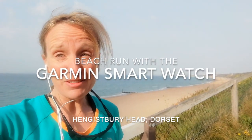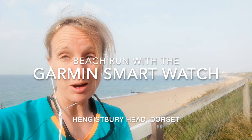Hi, I'm Ali Wood. I'm testing a Vivoactive 4S watch by Garmin. I'm on the beach at Bournemouth and I'm going to test it on the Run app and show you how it works.